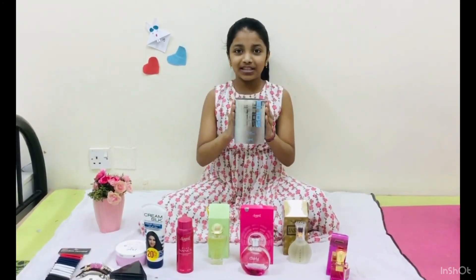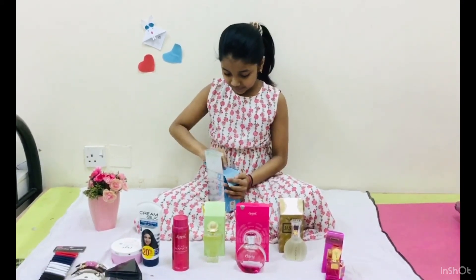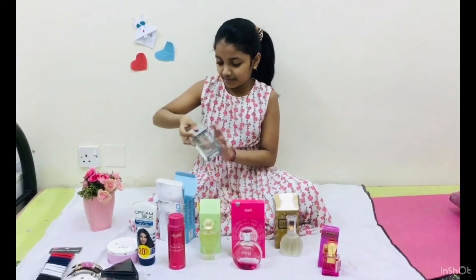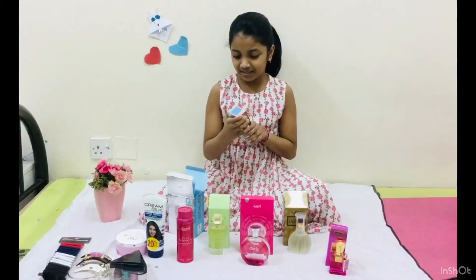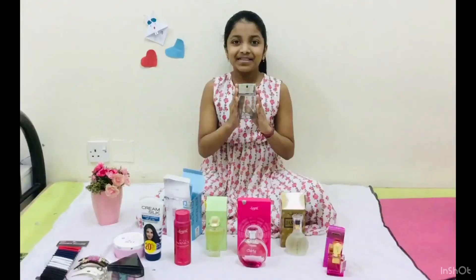Okay, in the bottle, let's open it. It smells super.